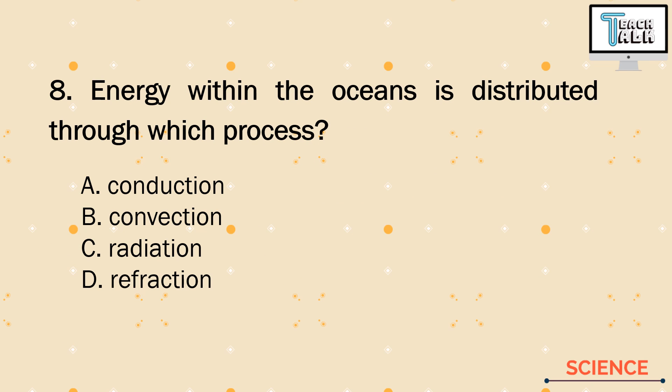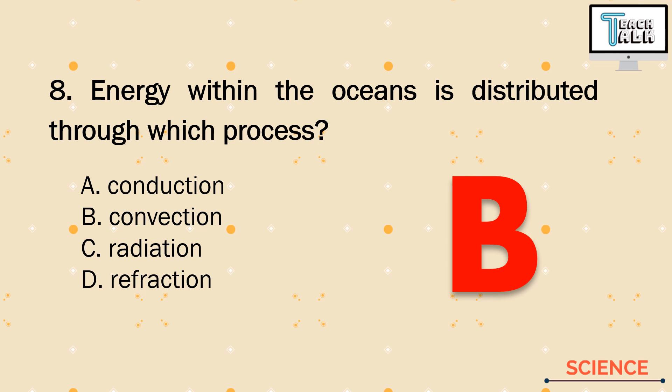Number 9. Energy within the oceans is distributed through which process? A. Conduction, B. Convection, C. Radiation, or D. Refraction. We have three ways to transfer heat or energy: conduction, convection, and radiation. We eliminate refraction because it is not a method to transfer energy. When talking about oceans or any fluid, the way to transfer energy through a liquid is letter B — Convection. Conduction is heat transfer through direct contact, and radiation is heat transfer through light rays.